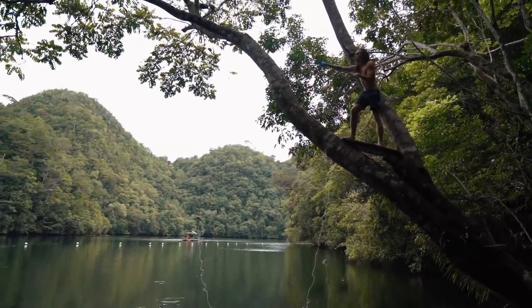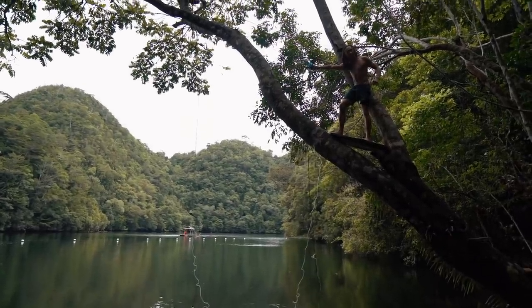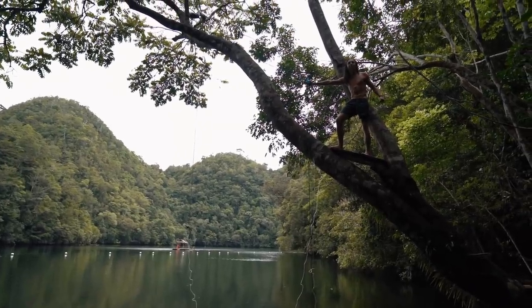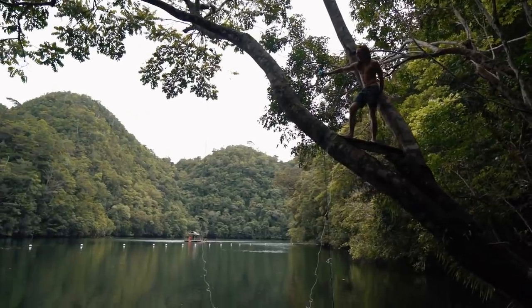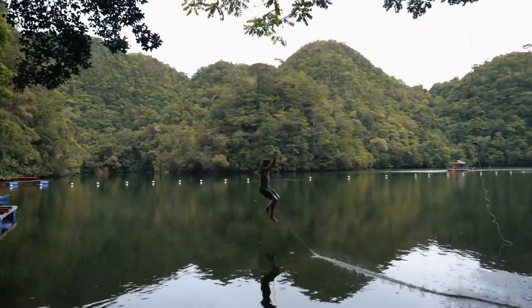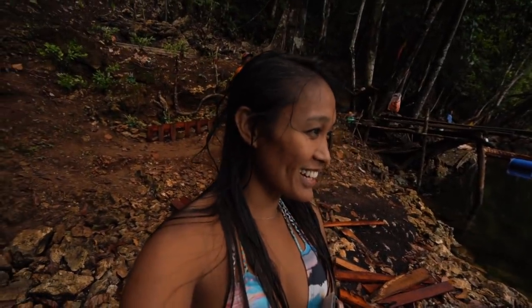All right, it is time to put my Tarzan hair to the real Tarzan test! Here we go — oh my god! Not sure if you guys saw that, but his leg got caught up, which was kind of scary. That was cool though!